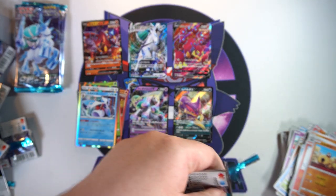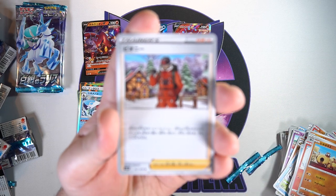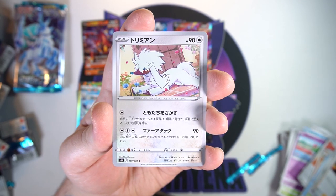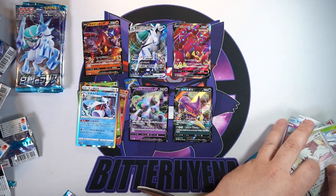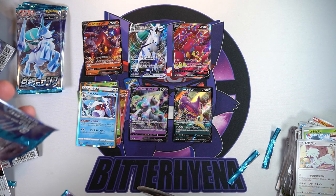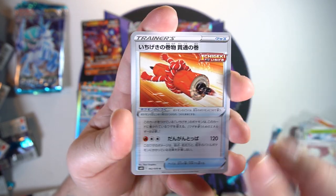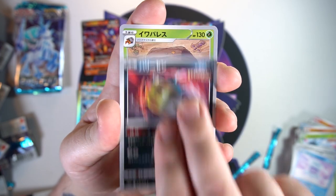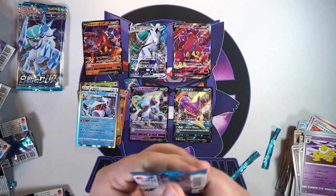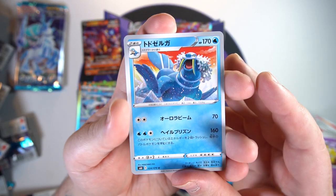Another pack of Silver Lance — I am just defeated for this box. We got the Ponyta full art already, a Lapras, a Snover, a Boltund, and a Beartic. One, two, three, four, five, six packs left. Can we get another secret rare? We got a Qwilfish and — oh, I haven't seen you yet — I think that's the first one we've pulled.